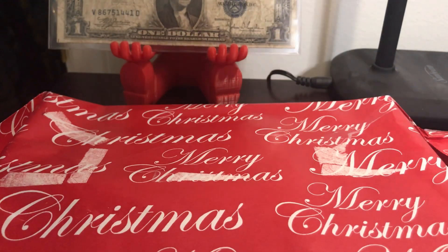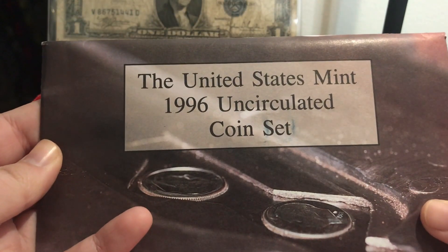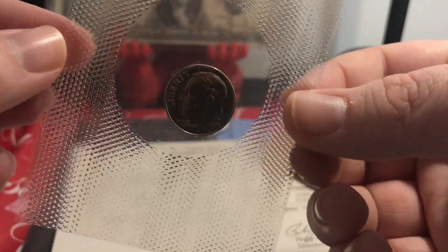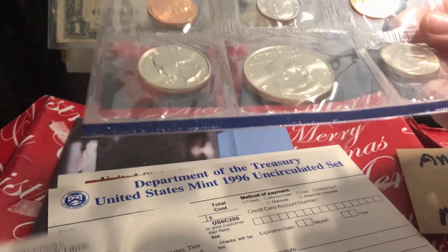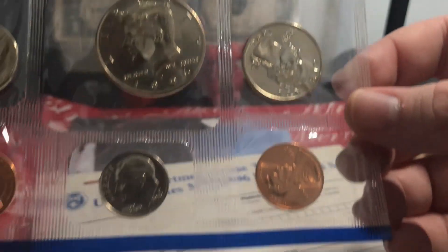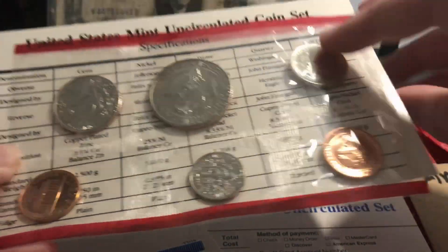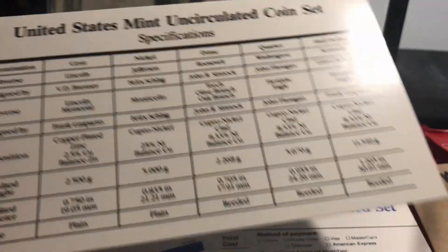The United States Mint 1996 uncirculated coin set, and there's the popular 1996-W dime with the West Point mint mark. Then you've got the rest of the proof set — Philadelphia minted — and then you've got the Denver minted coins and all the different specifications for the coins.